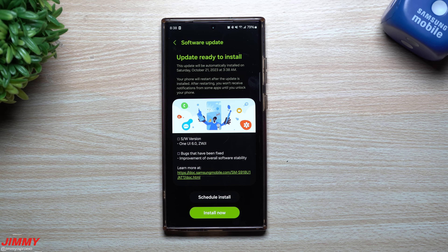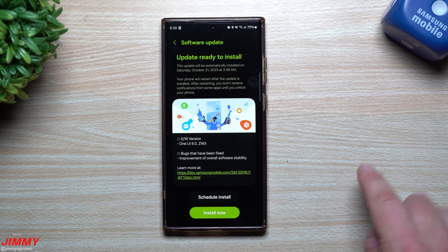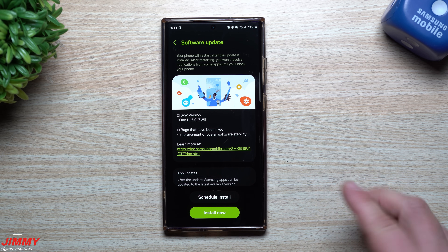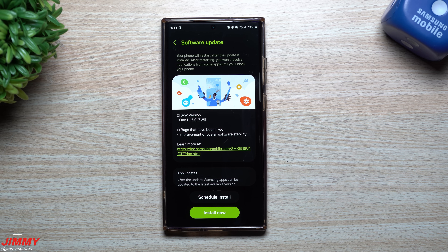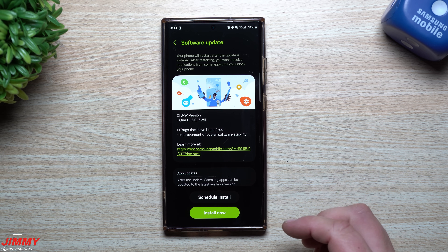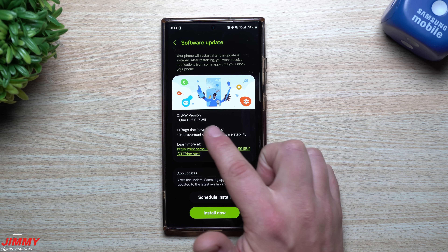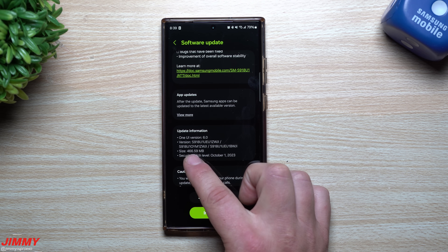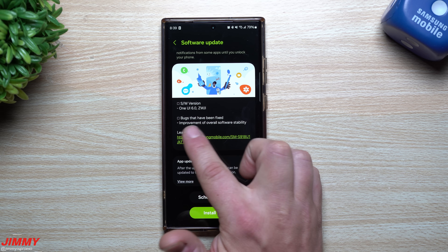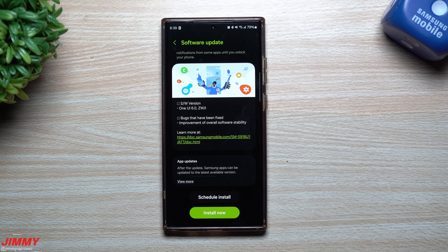Hey guys, welcome back to the channel. My name is Jimmy and we have finally reached the end of the road of the beta program for Samsung One UI 6.0 with Android 14. This one is Beta 8 and it does have the final changelog. This will be the official stable version for beta users, and the full official launch will be pushed out to anyone using the Galaxy S23 series who is not on the beta program. This update ends with ZWJ-I, the size is 466 megabytes, and the only thing in the changelog is one line: improvement of overall software stability.